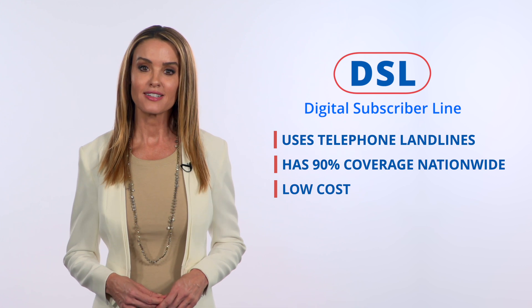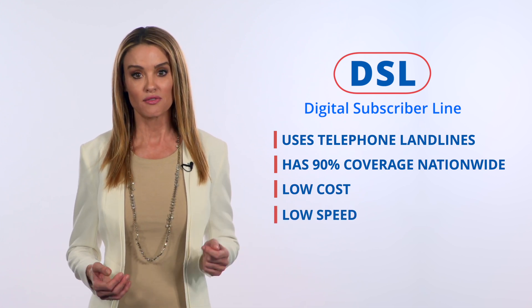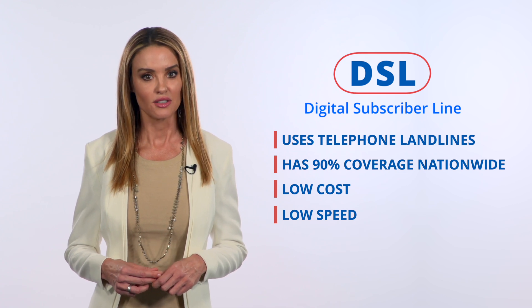This is usually your least expensive option. But since phone lines were designed simply to handle voices, they can't carry signals that quickly. If you want to play the latest online games or watch high-def TV, DSL probably won't cut it.